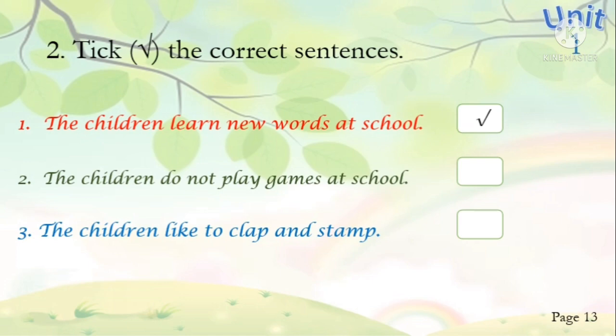Number two: the children do not play games at school. Is that correct? No, that is incorrect — so we put a cross in the box. Number three: the children like to clap and stem. Is that correct? Yes, that is correct — we give a tick in the box.